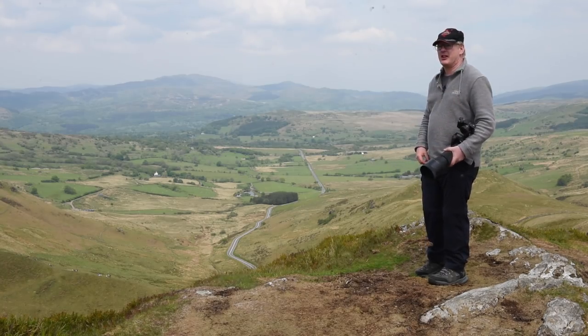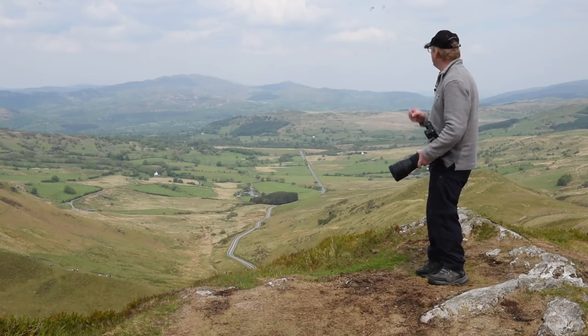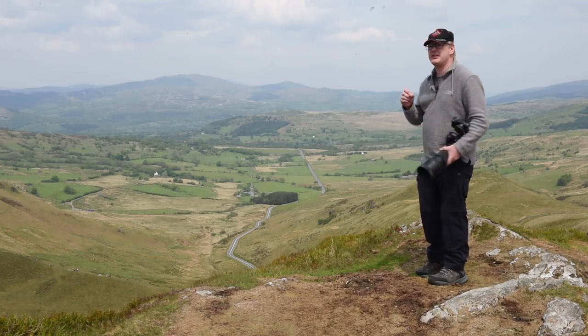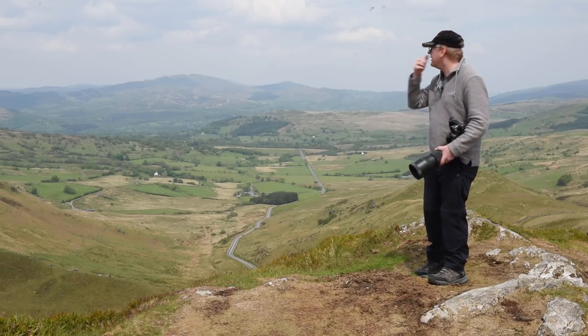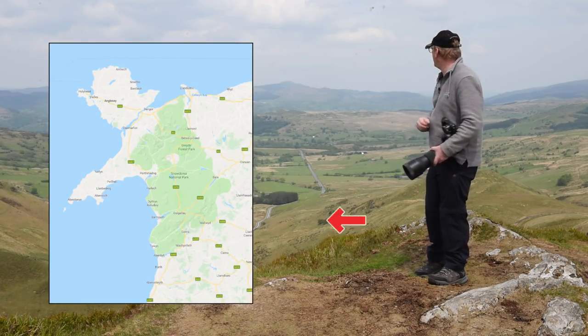We're just north of Corys — Corys is that way — and Bala is just over in the next valley, so we're kind of in the bottom of the Welsh valleys. Keep looking out for aircraft because they can come at literally any time. We'll talk about that in a few moments. We'll put a map up here showing you exactly where we are.